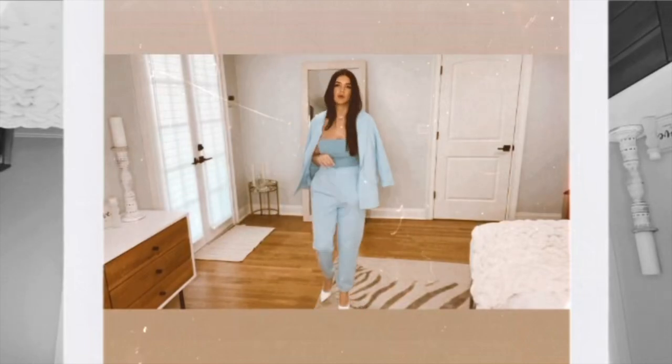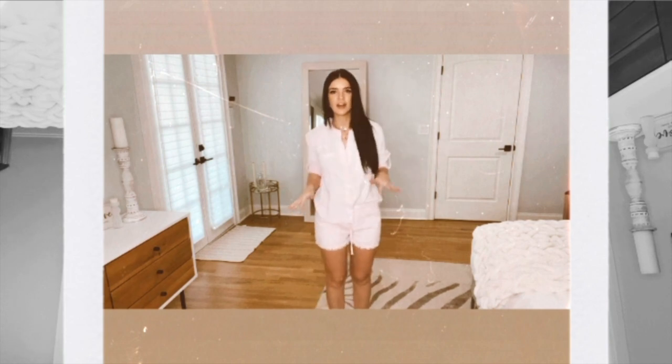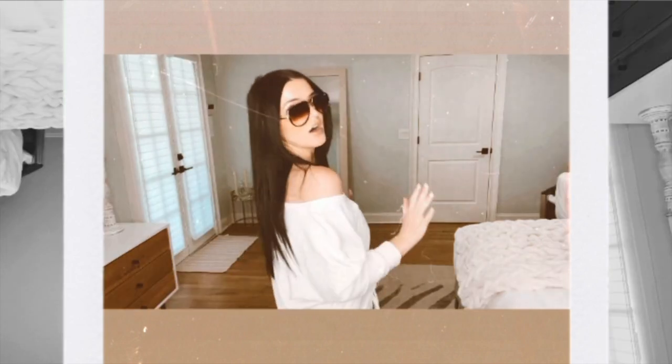These pants are so comfortable. This outfit already boosts my mood just because of the color. I love this color pink. I like it a lot.